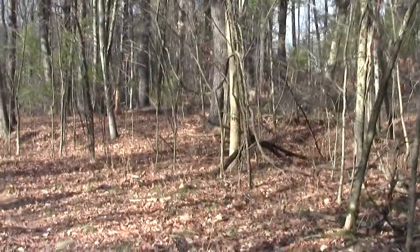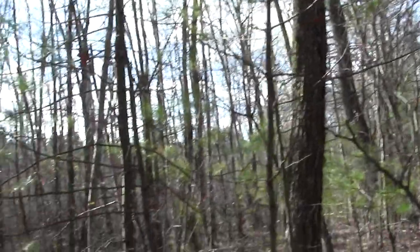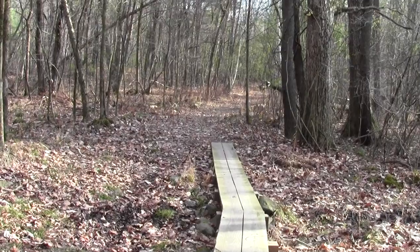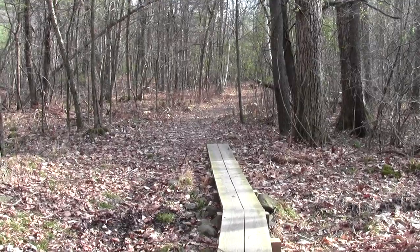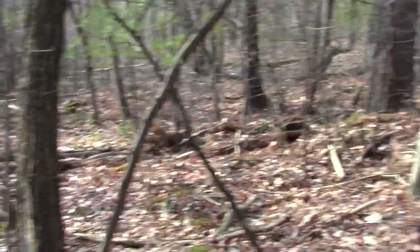Looks like we're starting to head upland again. Clearing over here — that's our way to the parking lot we came from on High Plains Road, maybe back about a mile and a quarter or so. And this is our way forward.